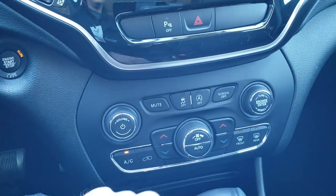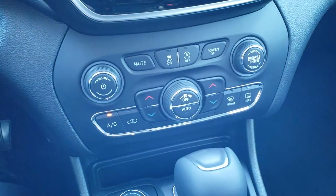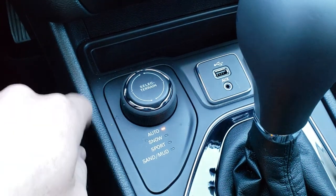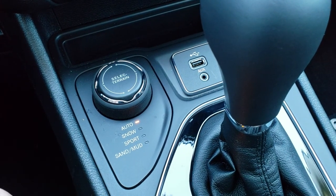You have your start-stop stability control. You can also control your climate down here, which is always a nice feature if you don't like using the touchscreen. You have your select terrain modes: auto, snow, sport, sand, and mud. This is the ActiveDrive 1 4x4 system.